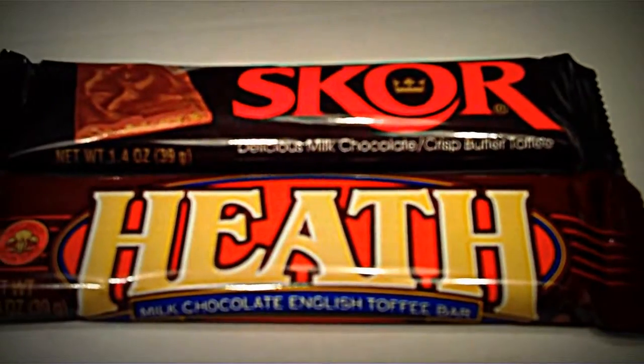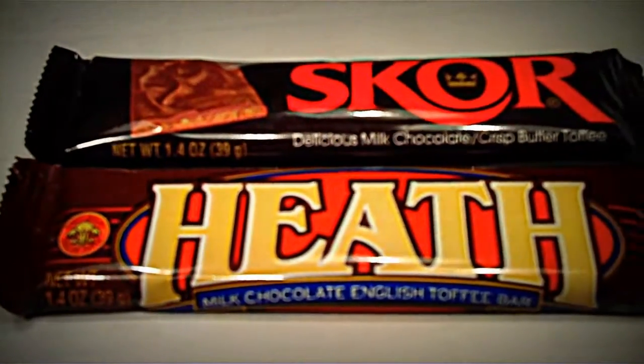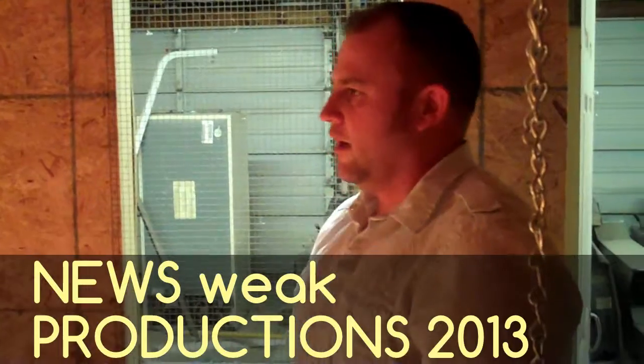Skor being made from delicious milk chocolate, and Heath over here simply made from milk chocolate. Oh God.